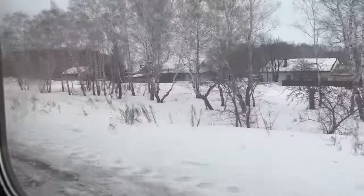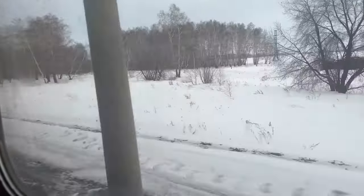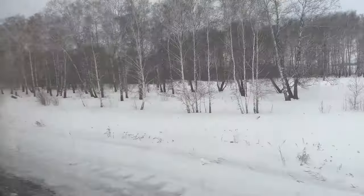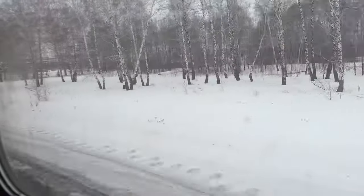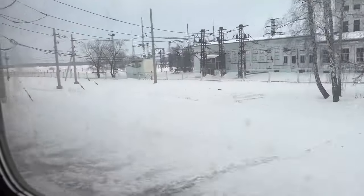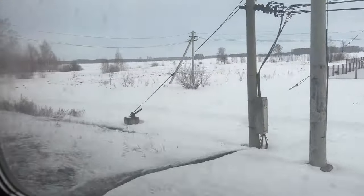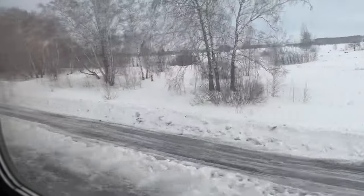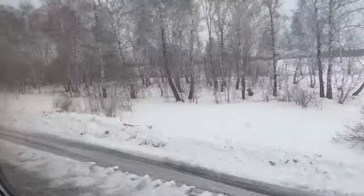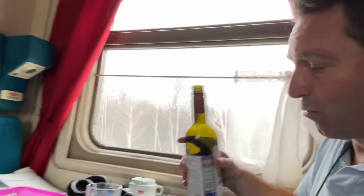We just passed Omsk and we're now really entering Siberia, if we're not already there. Siberia is this kind of mysterious land where they used to send people who were disagreeing with certain things — at least that's what I learned at school. So this is how Siberia looks. This is it. I have taken this from Moscow, luckily.